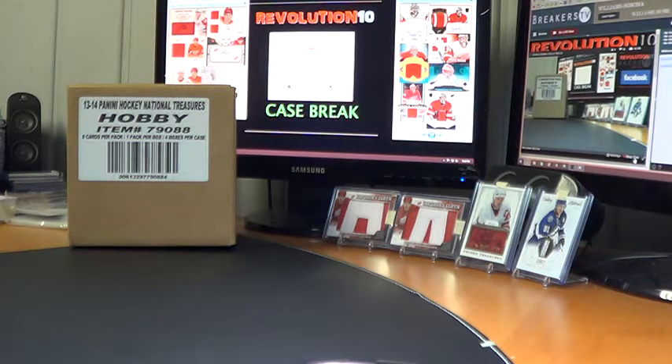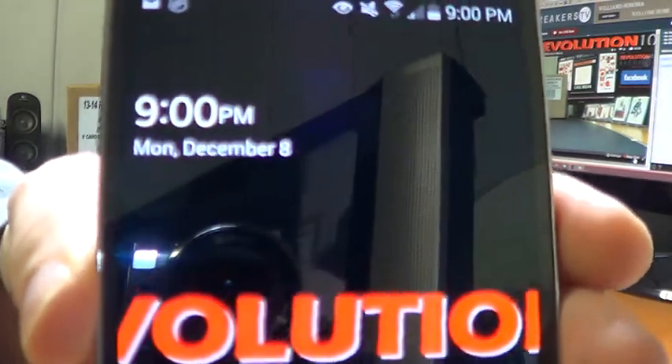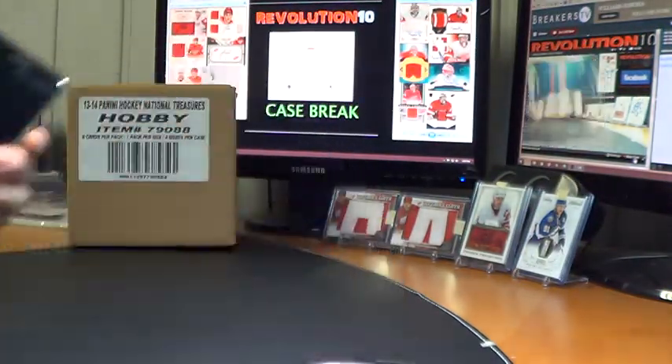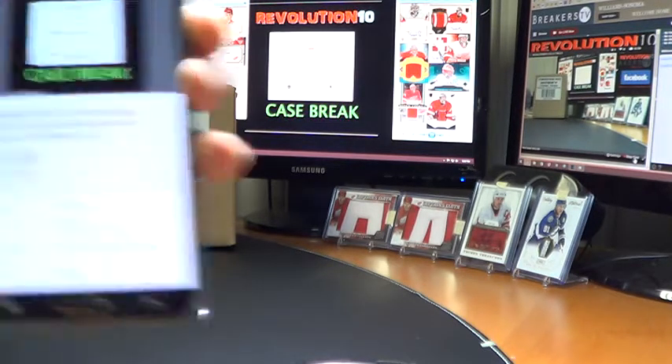Hey everyone, it's Bobby here with Revolution 10 Collectibles. It is 9 p.m. Eastern Time, Monday, December 8th, 2014. We are live on breakers.tv slash revolution10. This is case break number 18.